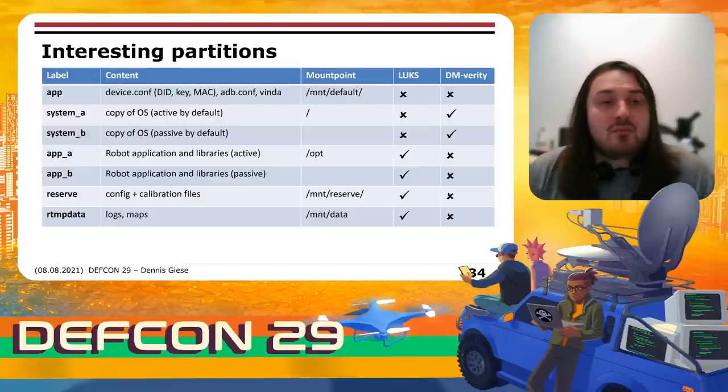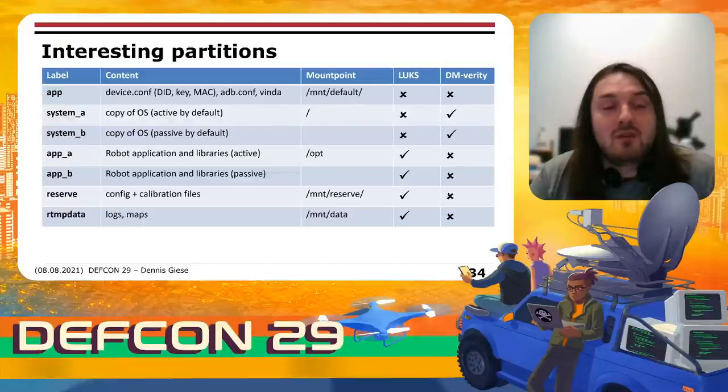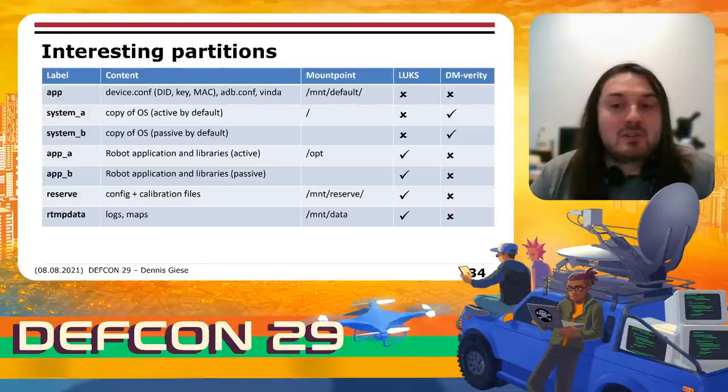There are some partitions especially interesting on these devices, needed for our root. The app partition contains device credentials and configuration files, and is not protected by LUKS or DM Verity. There are two copies of the system partition — active and passive — both protected with DM Verity, so we cannot modify them. There are also two application partitions, active and passive, encrypted with LUKS but not integrity protected. A reserve partition contains calibration data and is encrypted. The user data partition contains log files and maps, and is encrypted with LUKS.